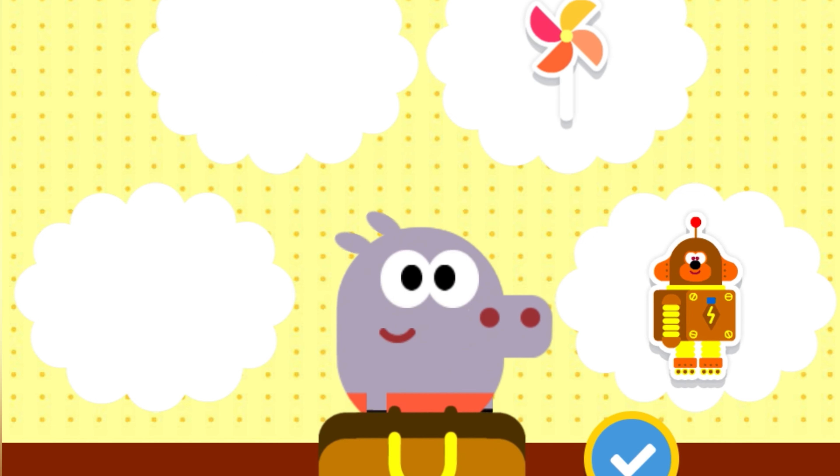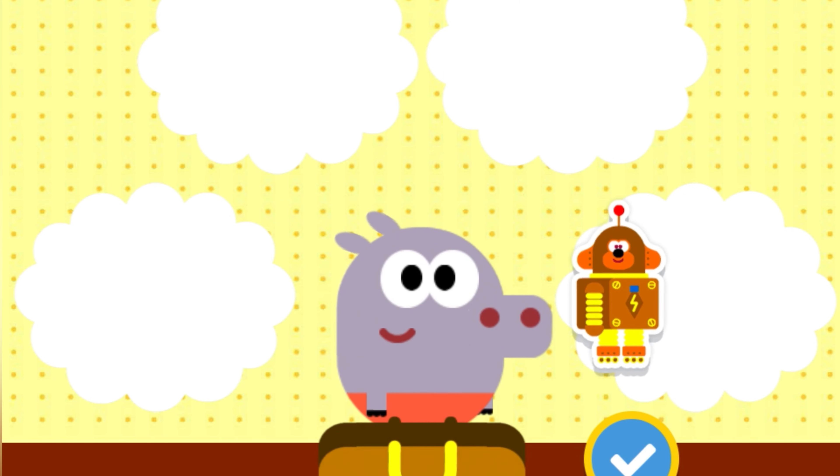How about a water bottle? One toy. Toy robot.